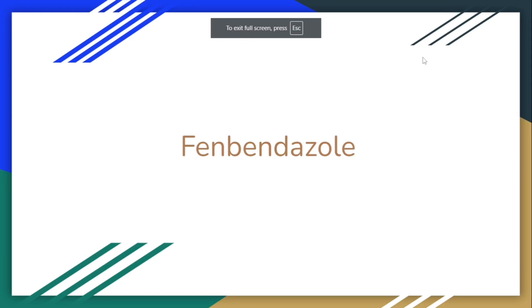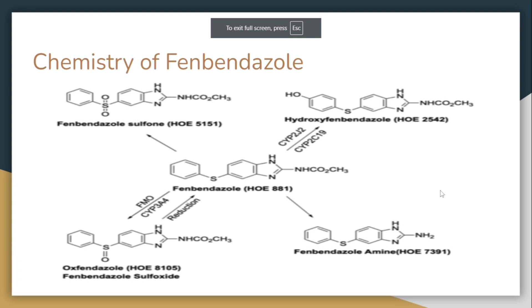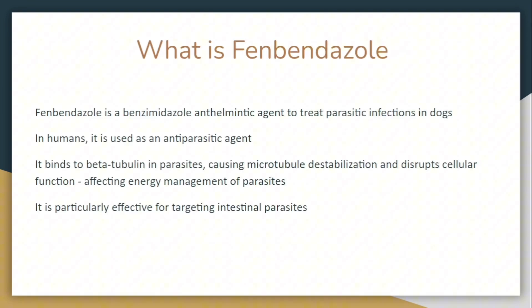Welcome back. This is our second episode on cancer. Today we're covering fenbendazole. Here is the chemistry of fenbendazole. Fenbendazole is a benzimidazole anthelmintic agent used to treat parasitic infections in dogs.